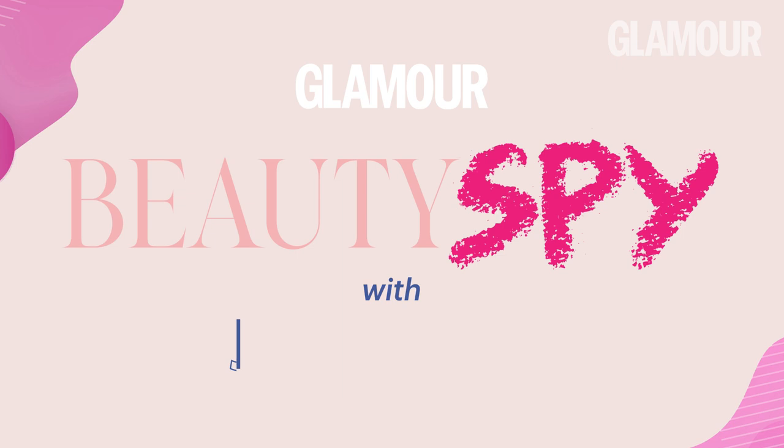Hi Glamour! It's Jen Atkin, founder of Way Hair Care and ManeAddicts.com, and I'm here to tell you about my beauty routine.